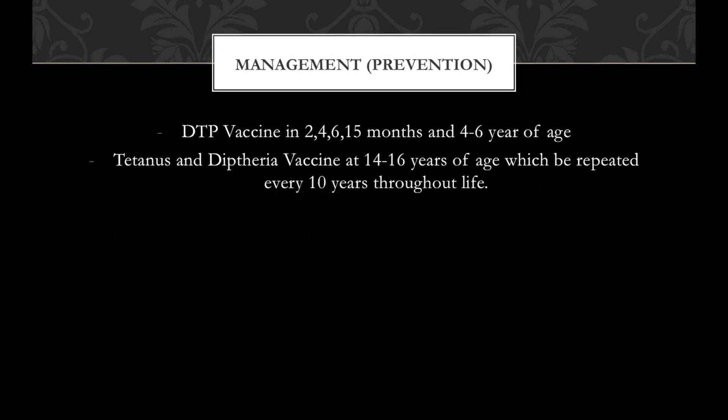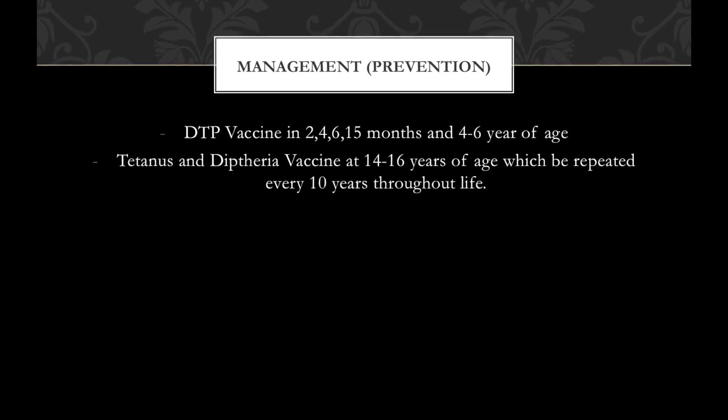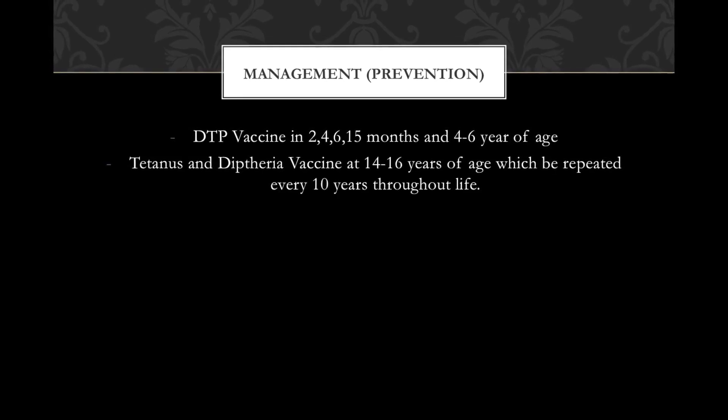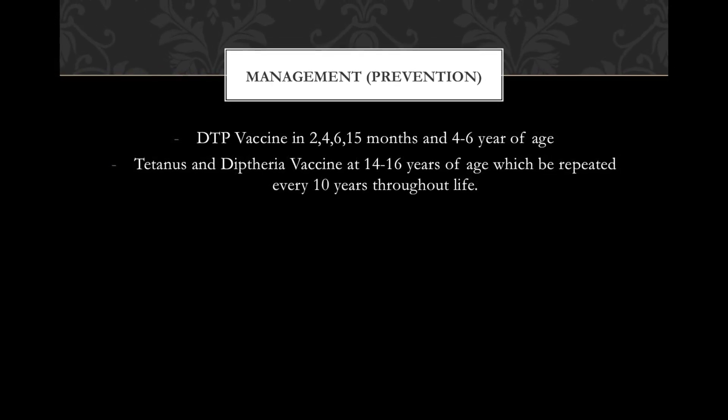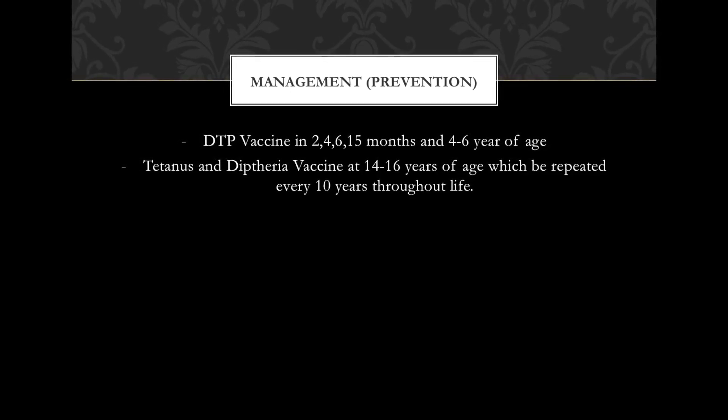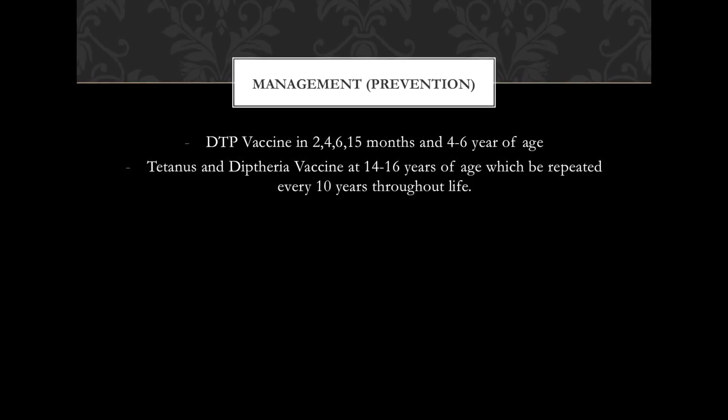For prevention, a DPT vaccine is given after birth at 2, 4, 6, and 15 months, and again at 4 to 6 years of age. A tetanus and diphtheria vaccine is given at 14 to 16 years of age, which may be repeated every 10 years throughout life.